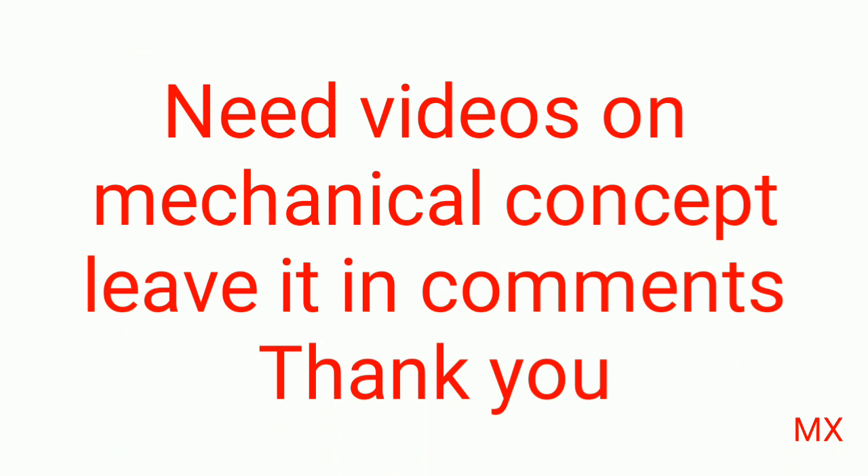Hope you understand the concepts, friends. If you need any videos based on mechanical concepts, leave it in the comments — we will make it for you. Thank you.